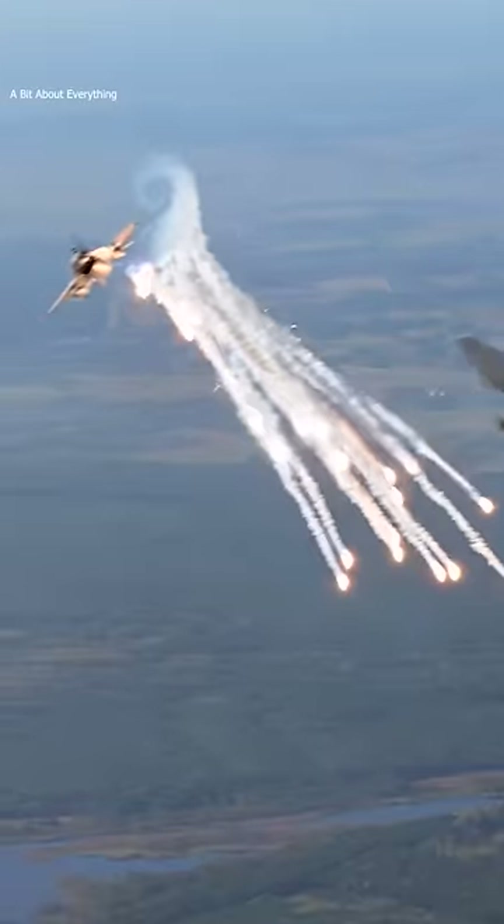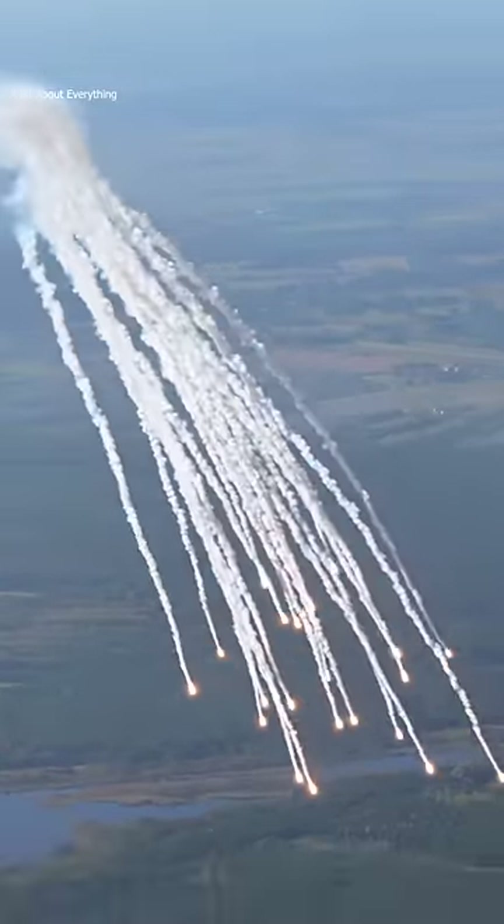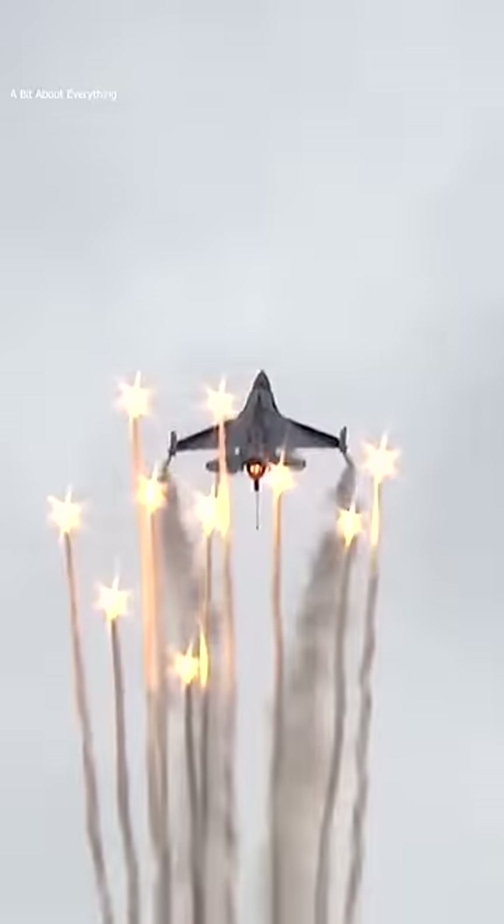If the flare functions correctly, a missile seeker becomes disoriented by the temperature change and a burst of new heat signatures. The anti-aircraft missile will then lock onto and follow one of the flares instead of the military aircraft.